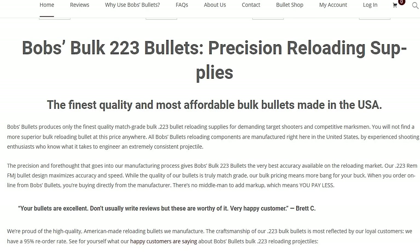But yes, so this website — let's keep reading. 'Bob's bullets produces only the finest quality match grade bulk 223 bullet reloading supplies for demanding target shooters and competitive marksmen. You will not find a more superior bulk reloading bullet at this price anywhere. The precision and forethought that goes into our manufacturing process gives Bob's bulk 223 bullets the very best accuracy available on the reloading market.'